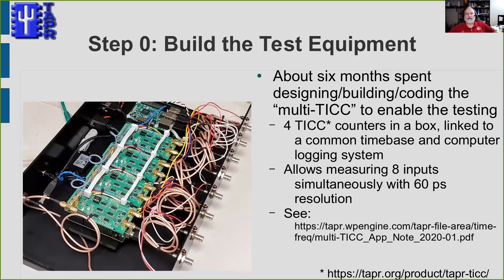The first problem was how to measure seven receivers at once. A few years ago I designed something called the TIC timestamping counter — basically a stopwatch with 60-picosecond precision that can measure two inputs. I took four of those, put them in a box, linked them to a common timebase, synchronization, and logging system, and came up with a multi-TIC. It's a fascinating project, and the referenced paper has all the details about both hardware and software involved.